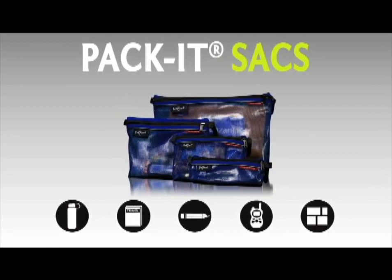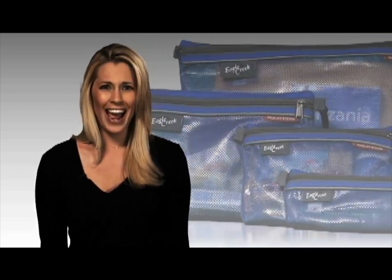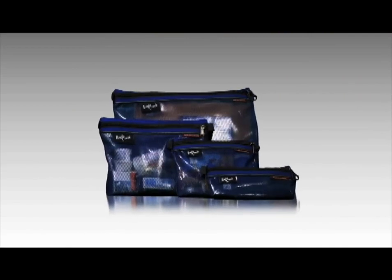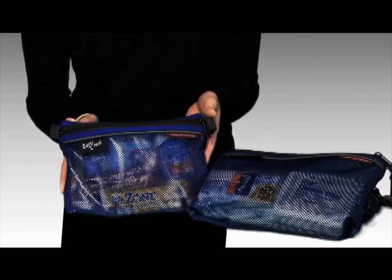Now for the little things that usually get lost in the bottom of your bag — travel documents, chapstick, a deck of cards, electronic cords. How do you keep that stuff contained? Enter the Pack-it sacks. Pack-it sacks are made from leak-resistant mesh and come in four sizes.